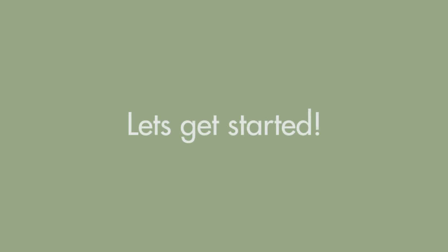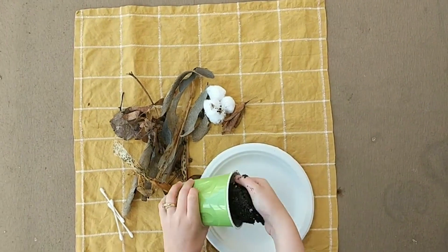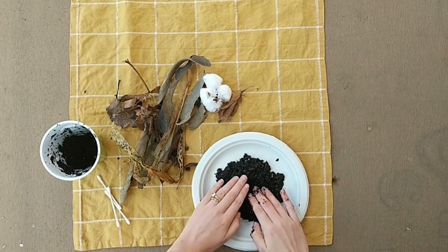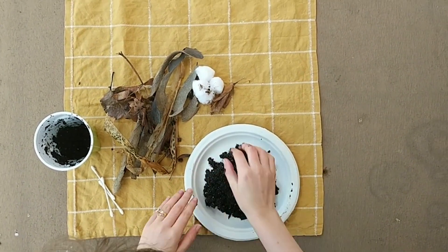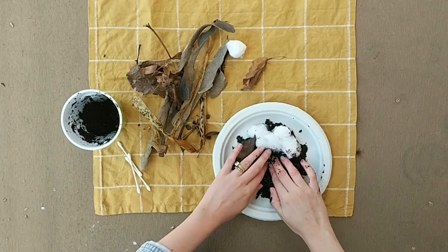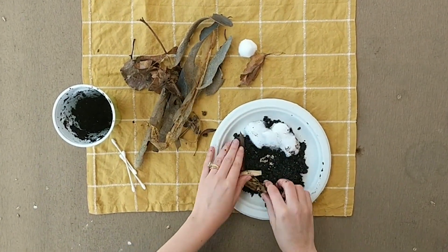Let's get started. I'm going to start building my nest by putting some mud down on the plate and using my hands to shape it into whatever shape I want my nest to be. Then I'm going to add some twigs and sticks and leaves, maybe even some bark, around the outside of my nest to keep it nice and strong.